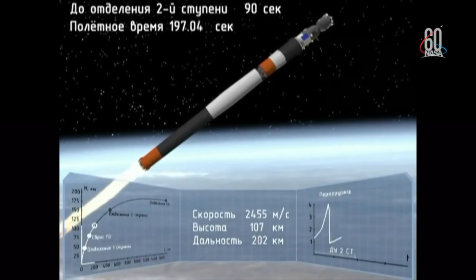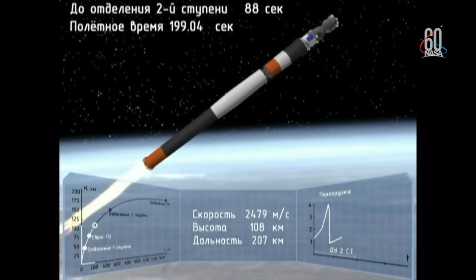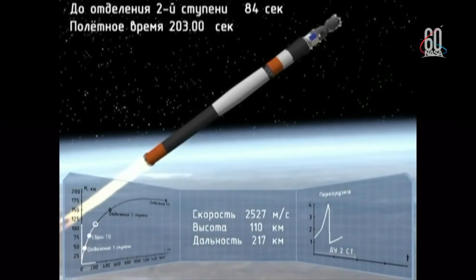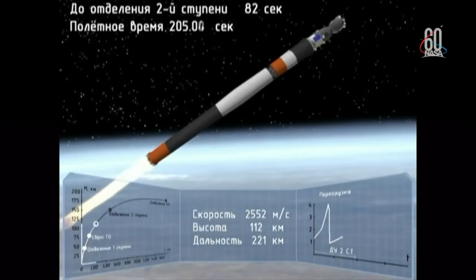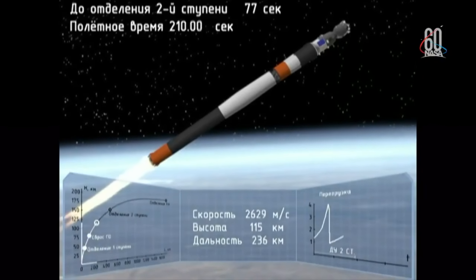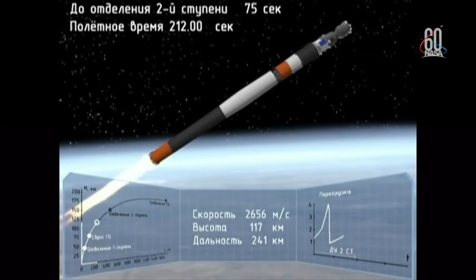190 seconds into the flight, traveling about 4,700 miles per hour. We are in weightlessness, according to our sensations.